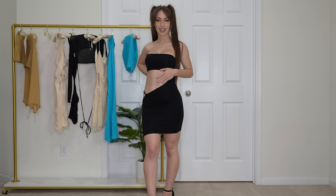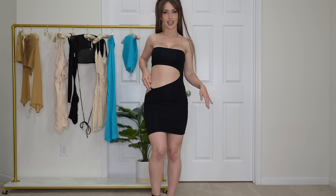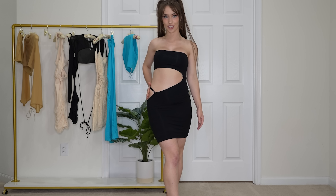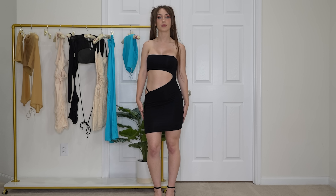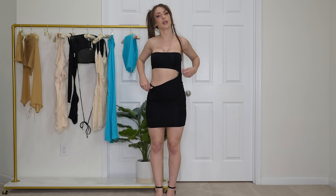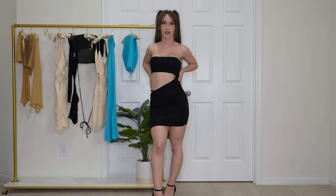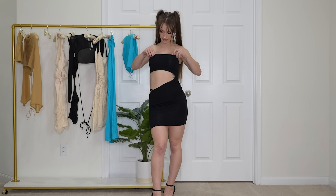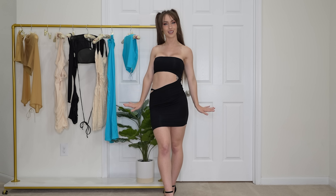Next up we have the strapless mini cutout dress in black. This one was $49. This is so freaking cute — I love the giant cutout right here and the little strap right around the hip that draws attention to the hip, which is very cute and flirty. The length goes well below my fingertips, so you won't have to worry about flashing anyone. The material is pretty forgiving so you can pull it up if you want it shorter. The fabric is super soft and comfortable, and there's a sticky grip line that keeps it up so it doesn't fall down. I feel very secure in this dress.